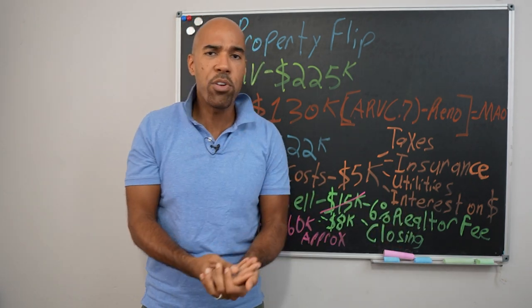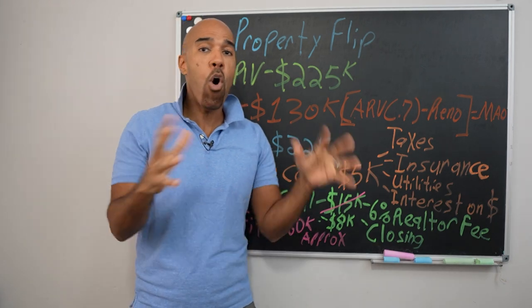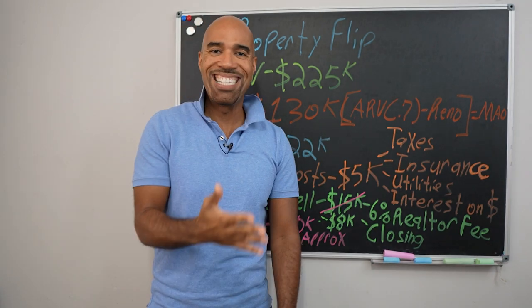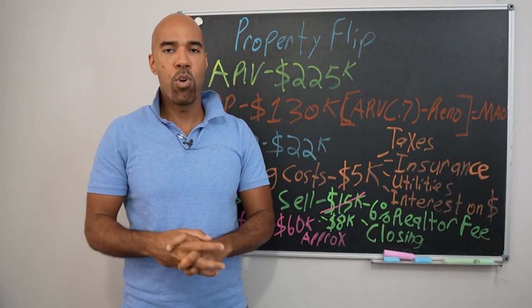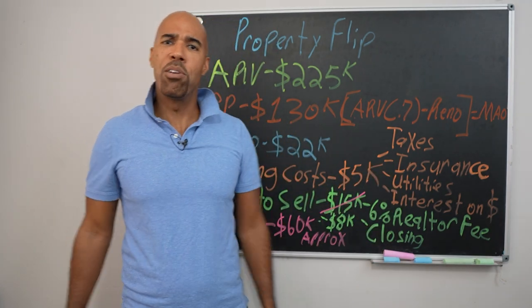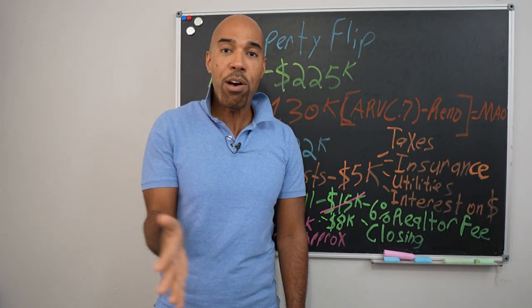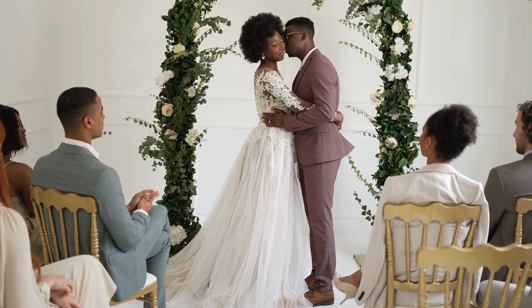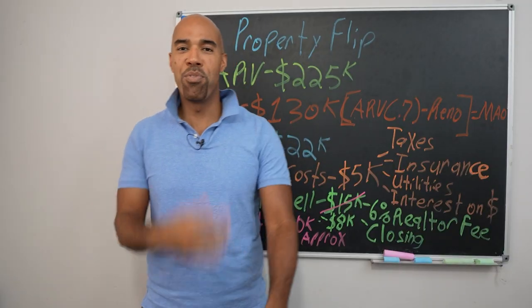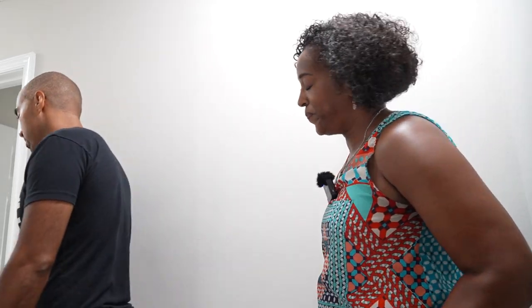How do we find these deals? I have a geek squad that does SEO, pay-per-click, and Facebook ads. If you're interested, I put a link to my personal marketing team in the video description below. You cannot use them in the Hampton Roads area because that drives our dollars up — but my mentor says: if you can find a spouse online, you can find a house online.